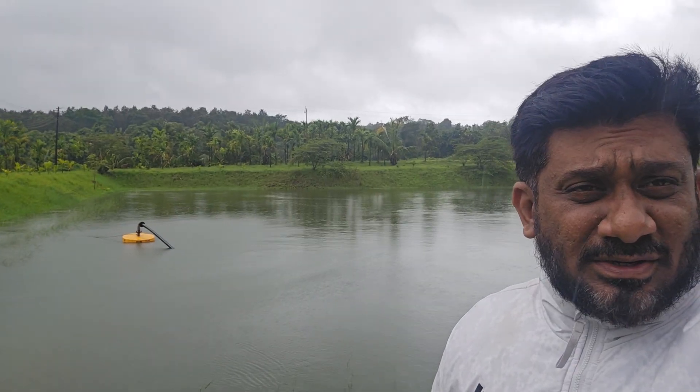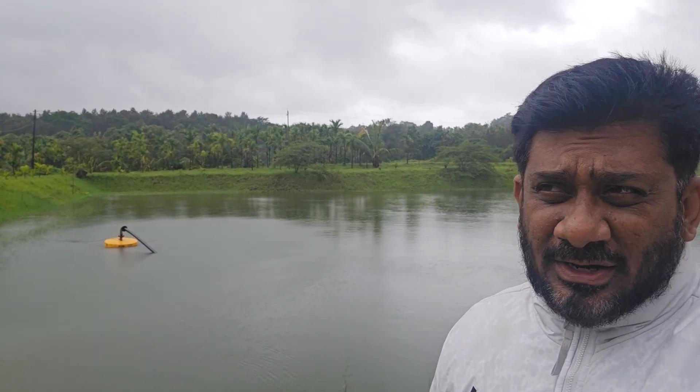Good evening everyone, this is Samir here from Agronomy Solutions. Last night we received huge rains and heavy winds. Today is the 26th of July. We received almost 1.5 inches of rain and heavy breeze and wind, so a lot of trees have fallen and there is no power.